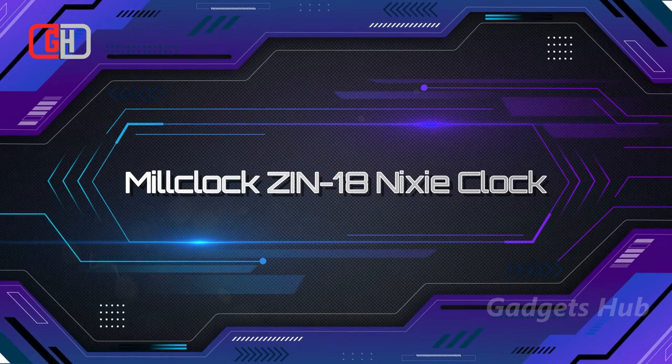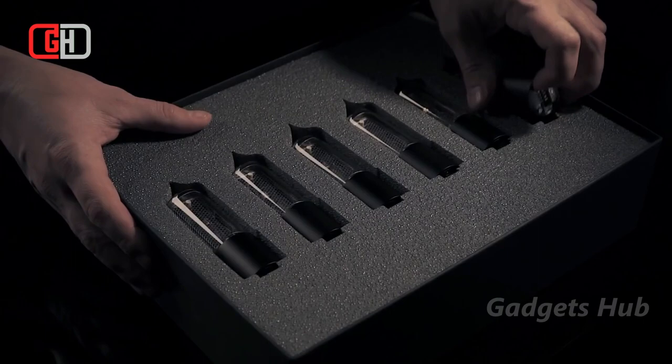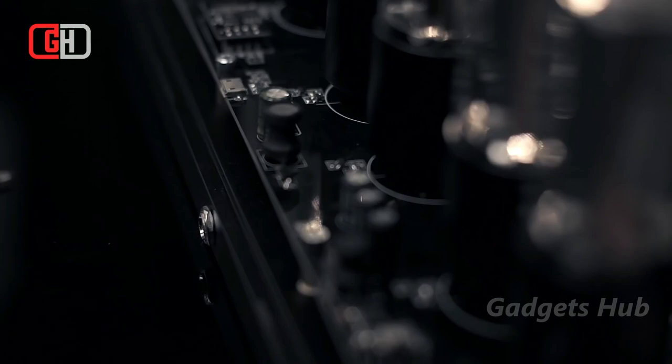The Milklock ZIN 18 Nixie Clock is sure to start conversations. This creative clock features Nixie tubes, which were used in the 1950s as light-up numeric indicators in technical equipment. The tubes were handmade and required expertise to manufacture. Today, they harken back to a different era. The Nixie tubes in this clock are also handmade and use higher-quality materials than the originals. They're also pretty energy-efficient.